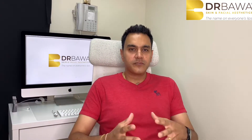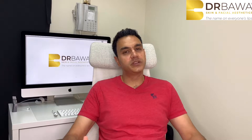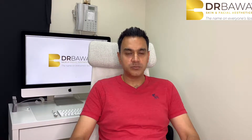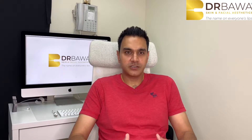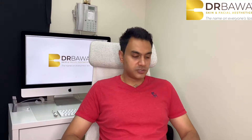Hi, everyone. I've had a few requests to talk about the Juvederm range of products. As you know, there are so many different types of fillers out there. I use the Juvederm range and I'm very happy with it — I've had very good support with the brand. So I thought I'd go through all the different products within the range and go through one or two of their uses and where I would use them.